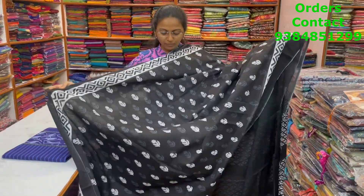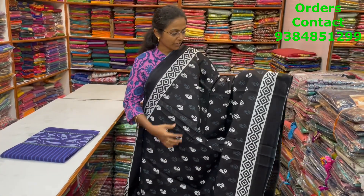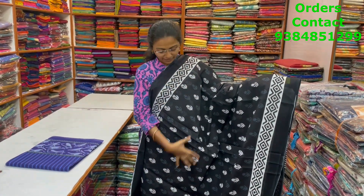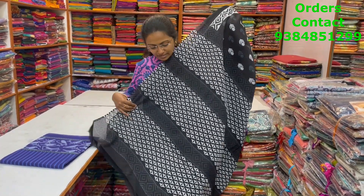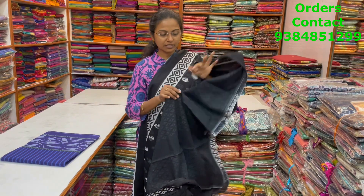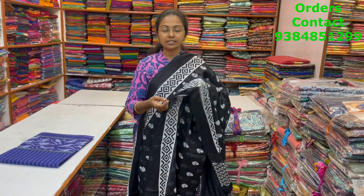A very pretty, beautiful black color combination, lovely small floral design in the body with nice black and grey color combination in the Malkatan saree. And the pallu of the saree and the blouse for this saree. The price of this saree is 800.